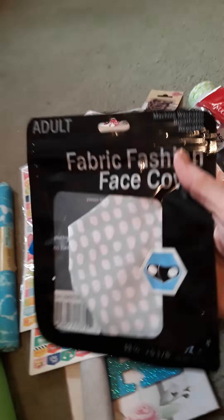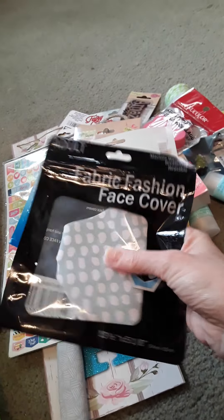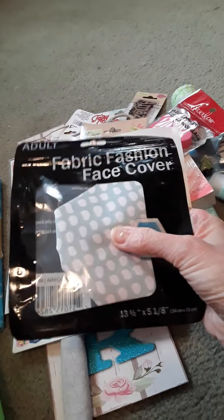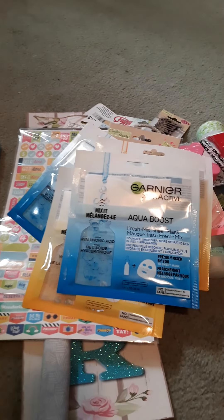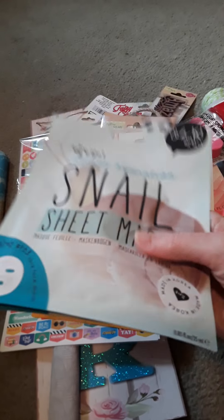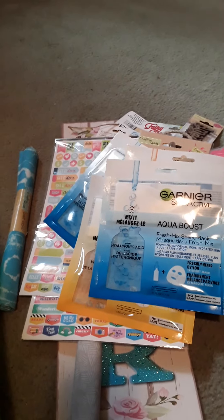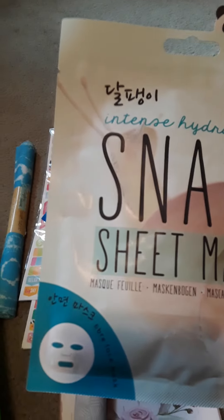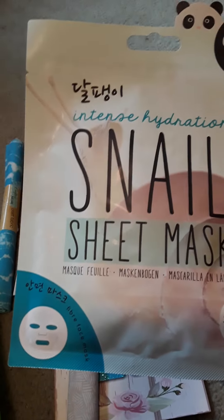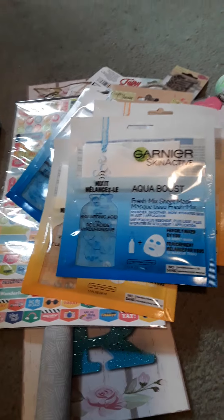And then I got a new face mask at Dollar Tree. I love this color. I haven't opened it to see exactly how this fits, but I love the color and I figured, hey, for a dollar — if it works. And then I got four of the snail sheet masks. I've heard that these work really, really well and are really good for you — the intensive hydrating snail ones. I'll definitely let you know how those work for me.